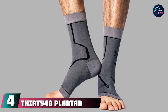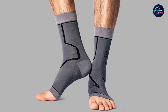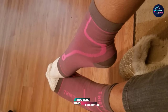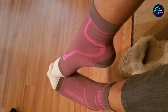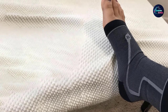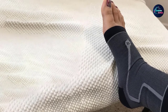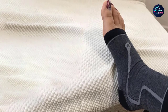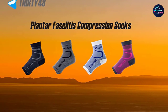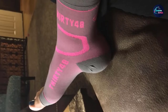Next at number four, we have 3048 Plantar Fasciitis Compression Socks. Not a fan of bulky socks or dealing with edema, heel spurs, or plantar fasciitis? Here's an ultra-breathable and lightweight option that'll keep your feet comfortable and protected even during the most intense workouts. Made of thin and stretchable nylon spandex material, with 20-30 MMHG pressure compression, its ultra-snug fit enhances blood circulation and reduces inflammation. For extreme sports, these socks will prevent muscle injuries by preventing sprains and twists.